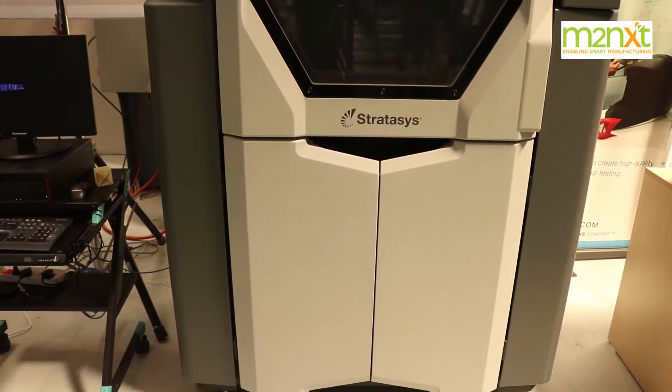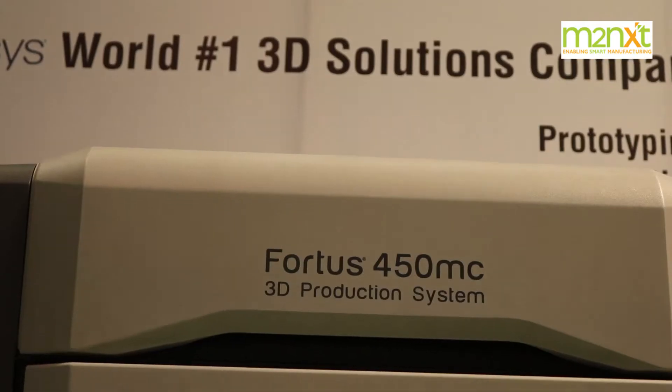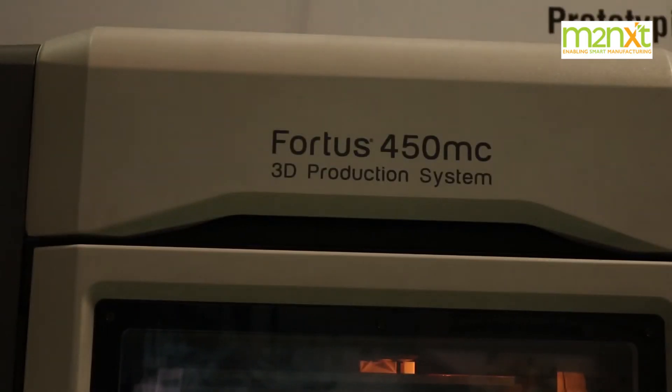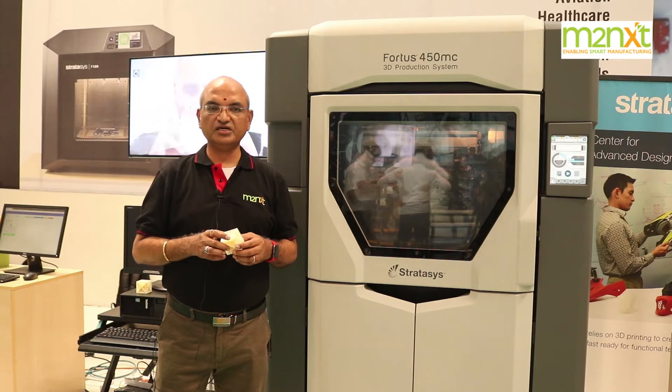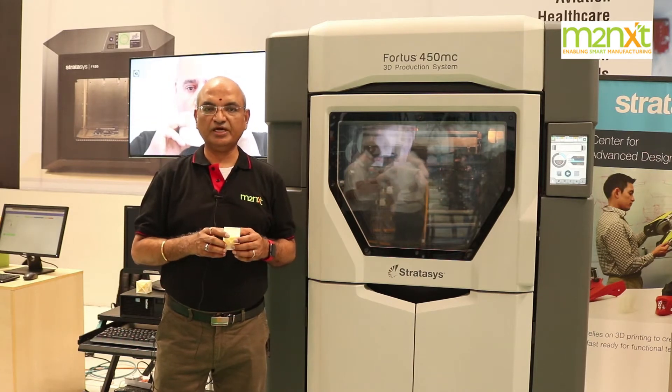I am standing in front of the Fortas 450 machine, which is an FDM model that can do polyjet and plastic printing of components. We have a whole range of components here, starting from PP2 up to ABS and nylon.